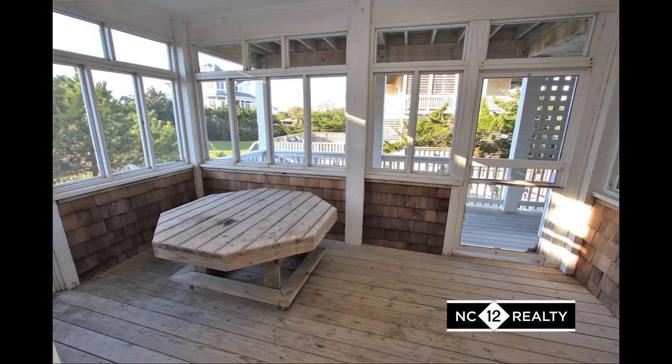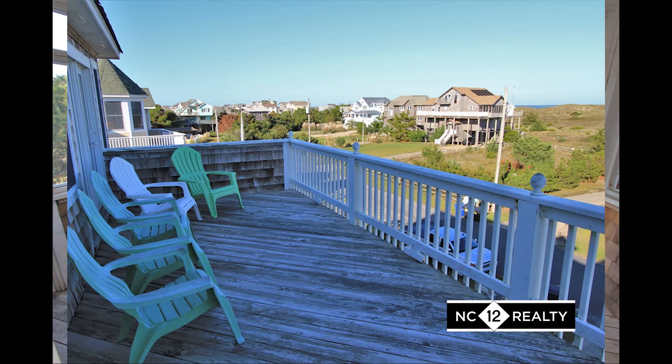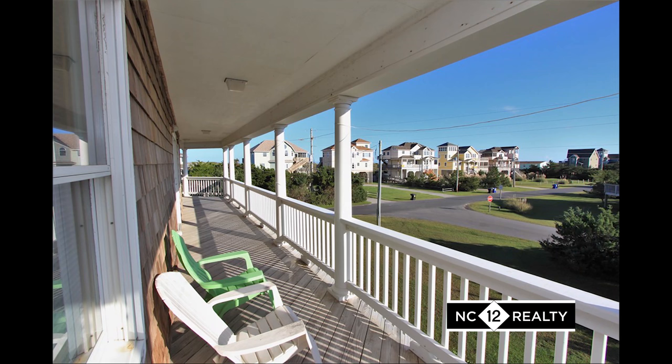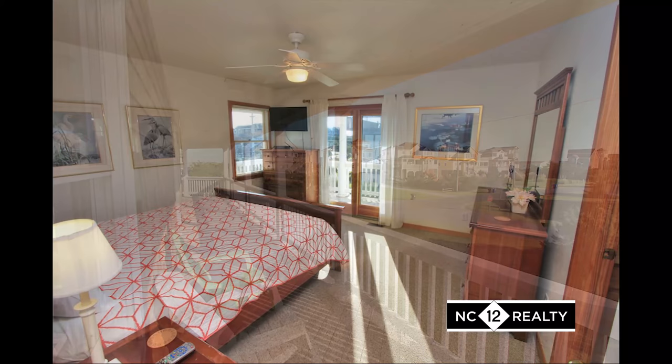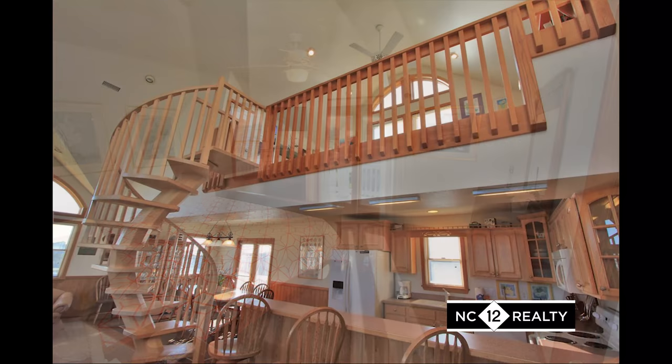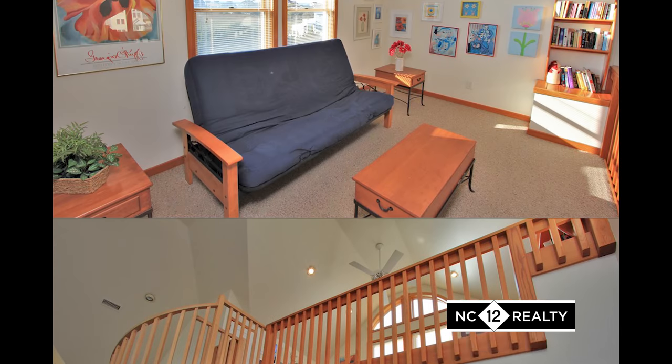Take the party outside to enjoy the screened-in porch and many sun decks. You will find a large master suite on the top level also, and a spiral staircase that leads to the loft area.